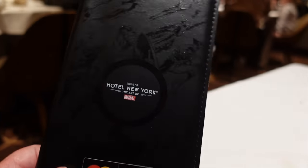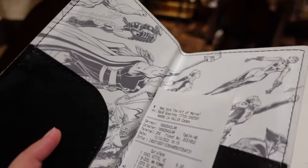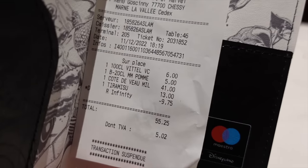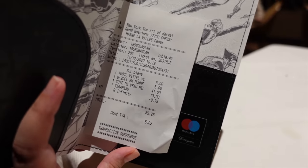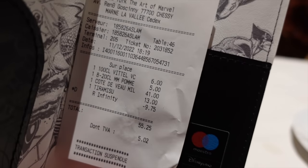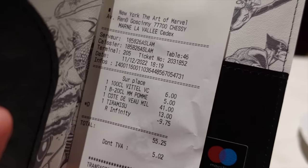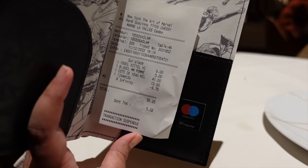We have the bill now — I love the little book it comes in with Disney's Hotel New York, The Art of Marvel designs. My total came to about 55 euros. I got about a 10 euro discount with my Infinity Annual Pass, which is always good. It's definitely not a cheap meal, but 55 euros feels justified — even at 65 I'd still feel it was worth it. I got two drinks: a big bottle of Vittel at 6 euros and an apple juice. The veal was 41 euros, which already included the side of potatoes, and the tiramisu was 13 euros. So all together, 55 euros — not bad at all.